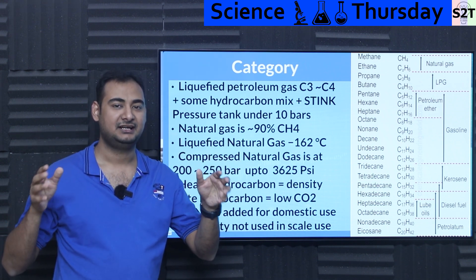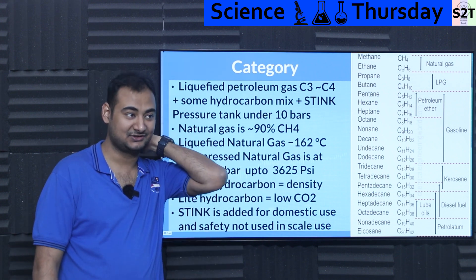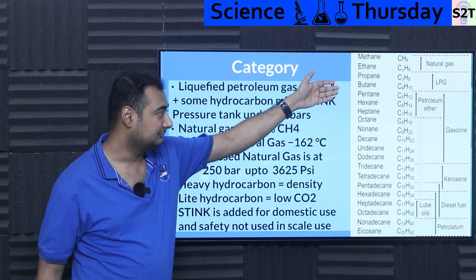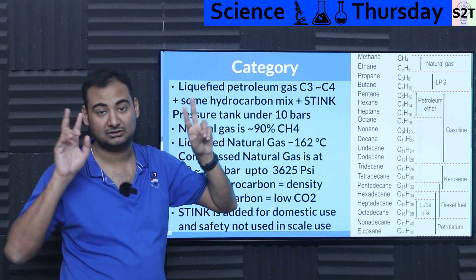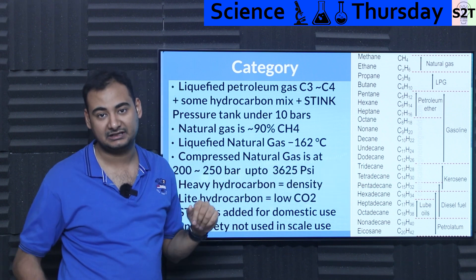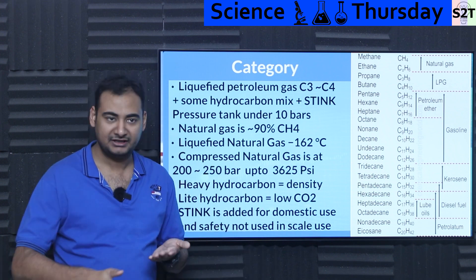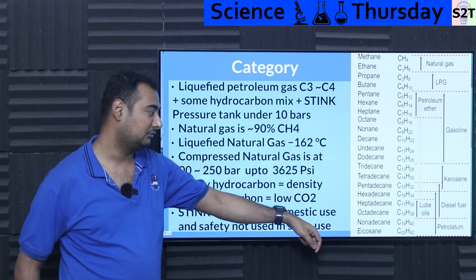Airbus A380 is actually testing this — they have four giant liquid hydrogen tanks and tiny engines called the Passport engine. They're not testing on the main engines because feeding that much liquid hydrogen to main engines would be disastrous. Going from C5 to C12 is what we call gasoline or petrol. C13 to C15 is kerosene, the backbone of modern aviation, refined into JP-1 and then RP-1 (rocket propellant one).